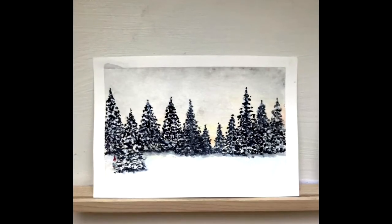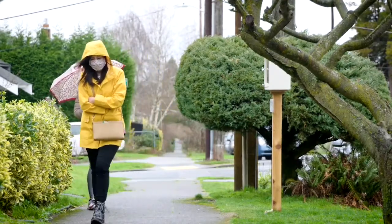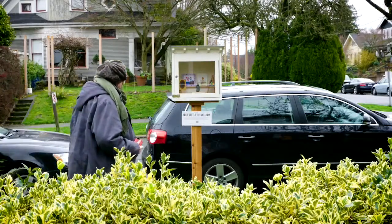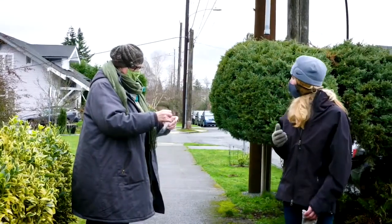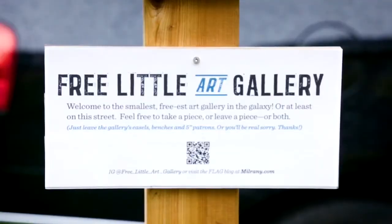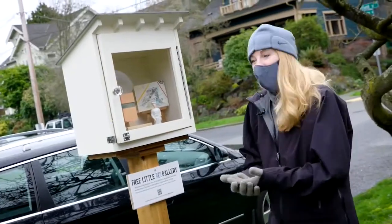When she started the free little art gallery last December, Stacy wasn't sure what the reaction would be. "I love how much joy it's bringing to other people. I didn't know it would be instantly popular." It's changed the landscape of the street and how people experience it.